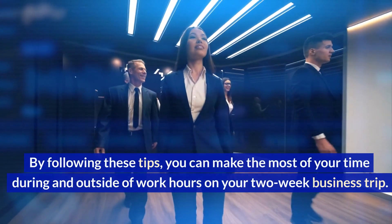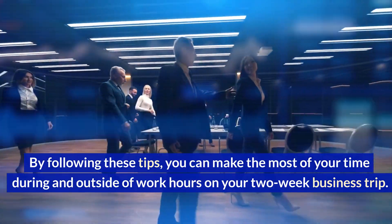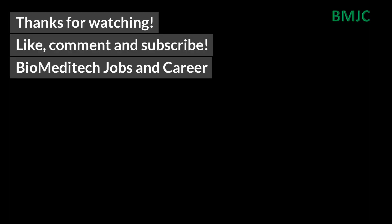By following these tips, you can make the most of your time during and outside of work hours on your two-week business trip. Thanks for watching. Like, comment, and subscribe. Bio Meditech Jobs and Career.